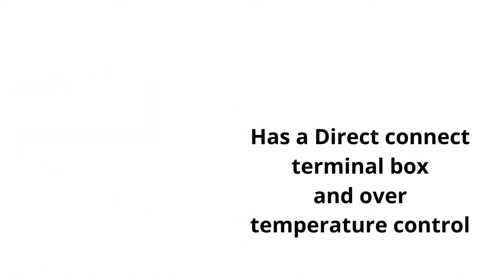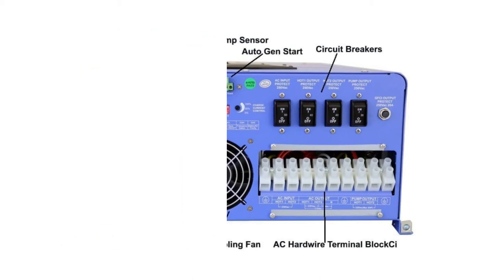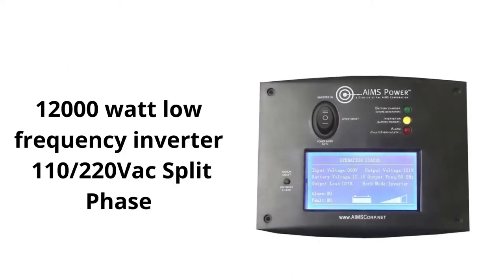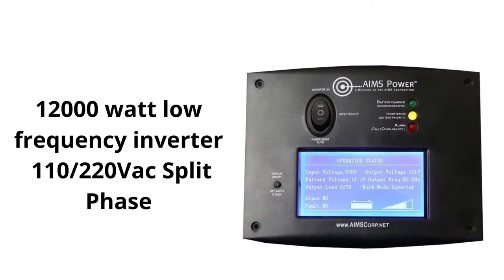This is a split phase inverter, so it's very useful for whatever you want to run on it. It has a really nice surge as well — the surge can go all the way up to 36,000 watts for 20 seconds. It also comes with a two-year warranty. It's a very affordable inverter for its size.